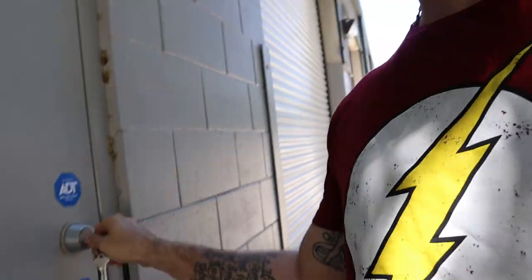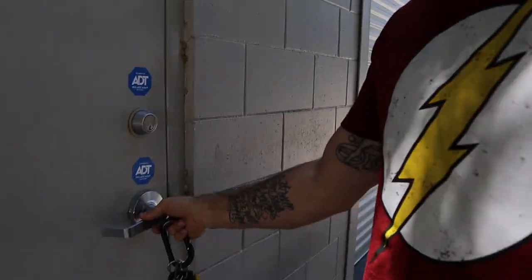I've got everything locked up. Last thing is to lock the back door, and we are out of here on the way to the store.